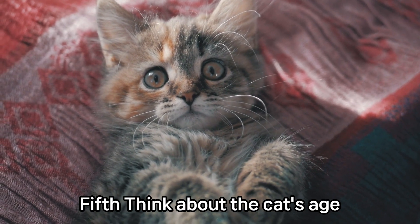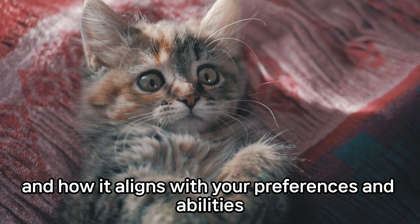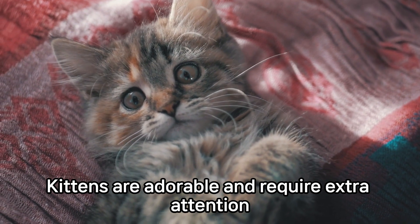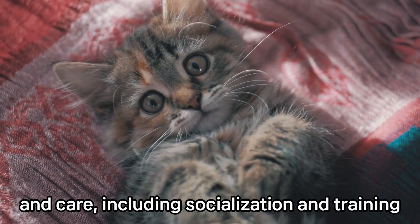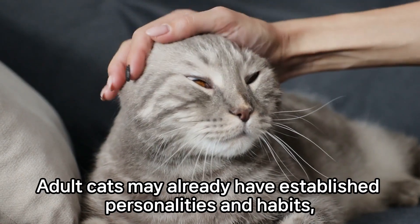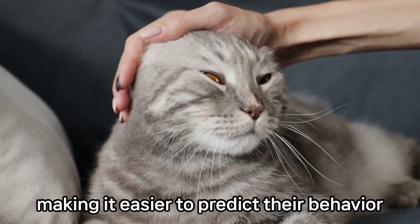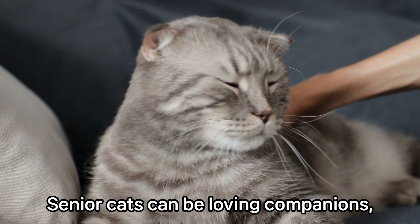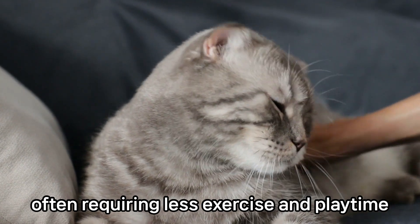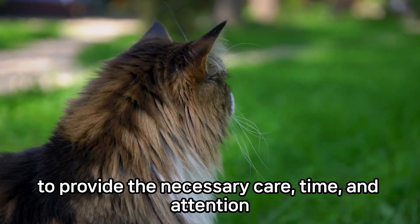Fifth, think about the cat's age and how it aligns with your preferences and abilities. Kittens are adorable and require extra attention and care, including socialization and training. Adult cats may already have established personalities and habits, making it easier to predict their behavior. Senior cats can be loving companions, often requiring less exercise and playtime. Choose an age that suits your ability to provide the necessary care.